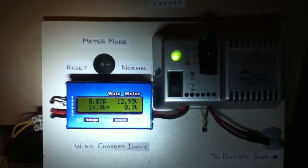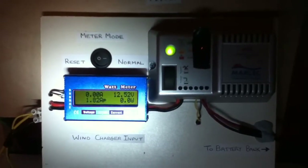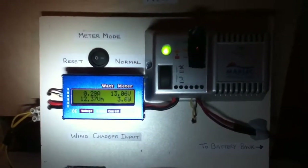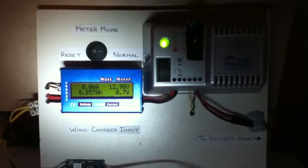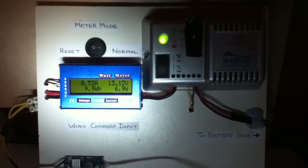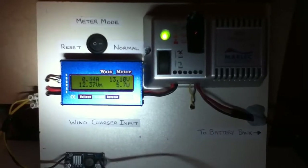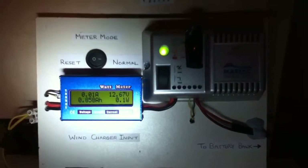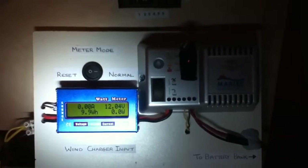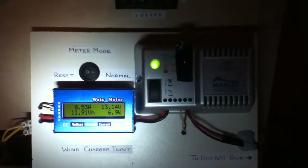As the charge controller cuts in yet again, we are getting good charging now. I am just finding that I need a good wind to get any production out of the Rutland 504. I have a Rutland 504 outside on a 10-foot aluminium pole at the bottom of the garden.